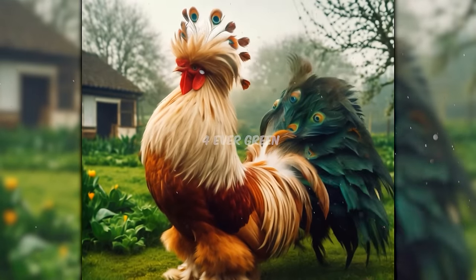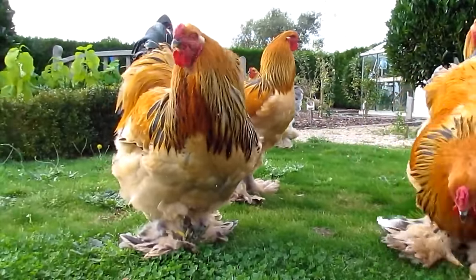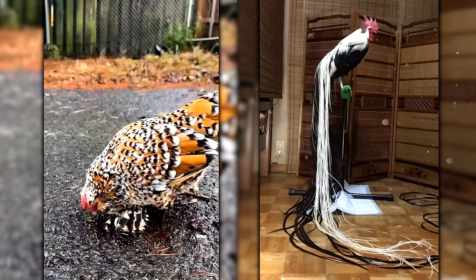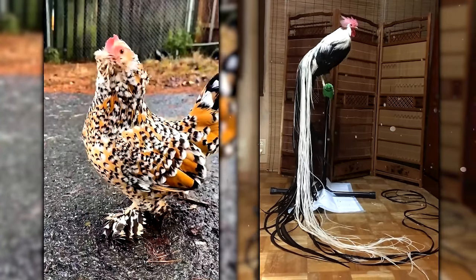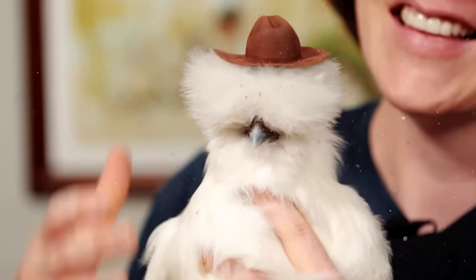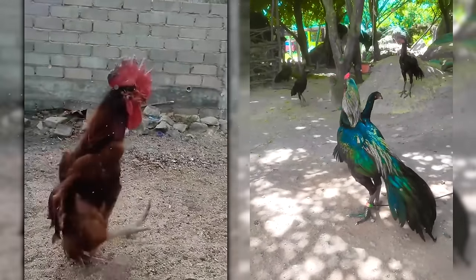I bet these aren't your everyday run-of-the-mill chickens. Our farms and backyards are full of these feathery comedians. It's not just about being the best at laying eggs — these chickens are also super colorful and have cool designs. Among them, the towering Langshan, the fluffy Silky, the petite Serama, and the runway-ready Polish are some of the most interesting ones with unique characteristics.